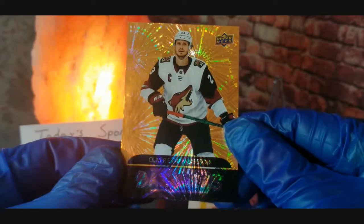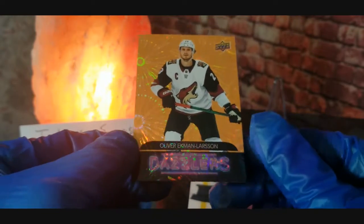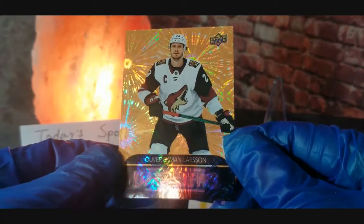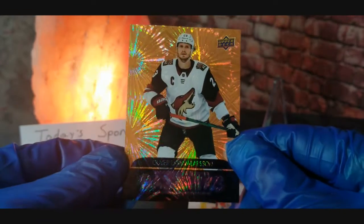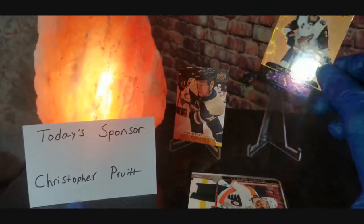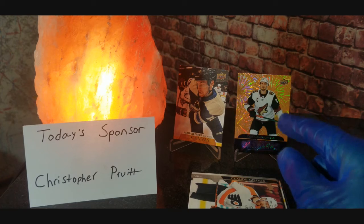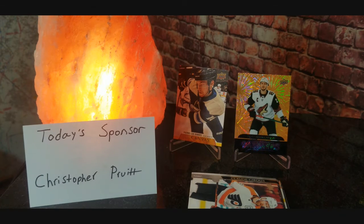Let me know down in the comments what you thought of this break, and are these Dazzler cards worth a lot? They look like they would be. Hope you guys enjoyed the video — be sure to smash that like button down below. I'm gonna go ahead and get these sleeved up for Chris, and I will see you in the next video. Have a wonderful week, peace!